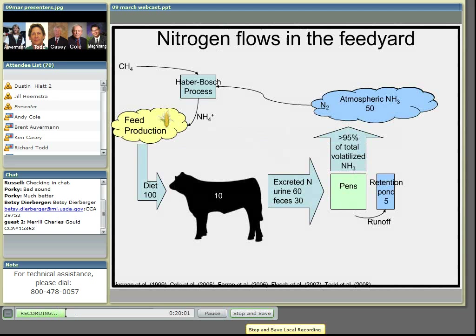Some of the nitrogen runs off and ends up in the retention ponds. Some is removed during pen cleaning, where it's stockpiled, composted, or applied to land. Ammonia emissions from those sources are fairly small.